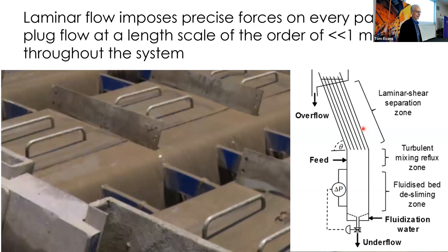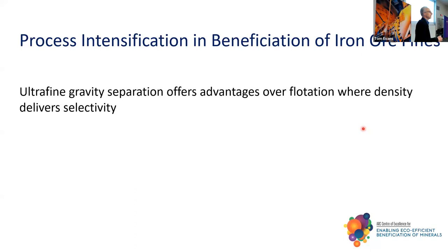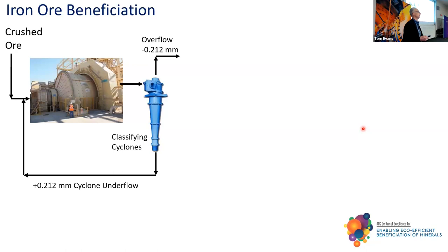I want to now move on to process intensification in the beneficiation of iron ore. The autopilot says we want to process down towards below 20 microns, so there's got to be flotation, because the mindset says gravity separation is perhaps at best good down to 75 microns. But if you can get the selectivity you're after through density, why would you bother with flotation? Of course, it depends on how fine you need to go as well.